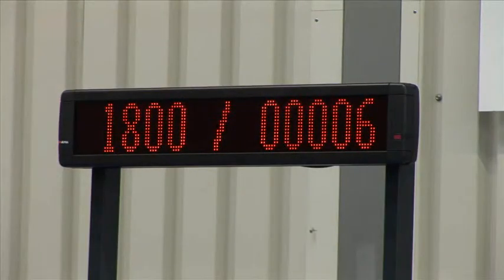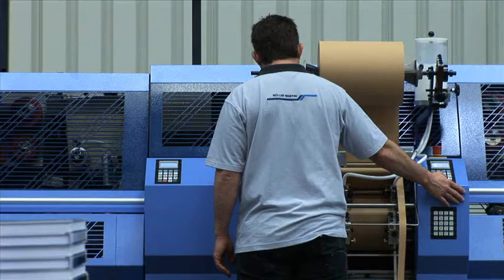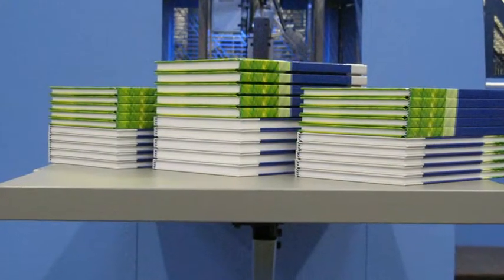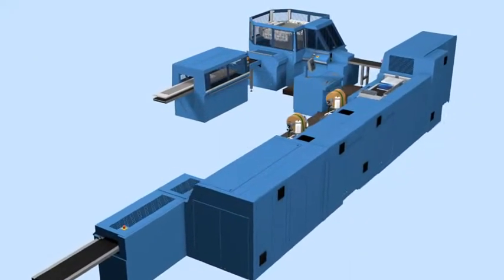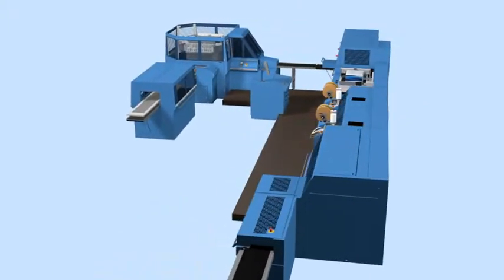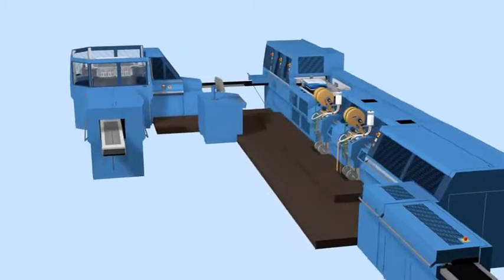On the display panel of the Diamant MC hybrid, the audience could follow the production. The 30 books were produced completely automatically, without any intervention of the operator and without stopping the machine. With the Diamant MC hybrid, both classical books with square or rounded spine, as well as digitally printed books such as photo books, can be produced.